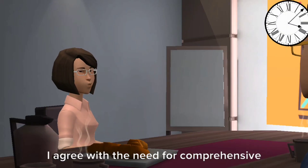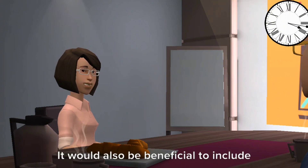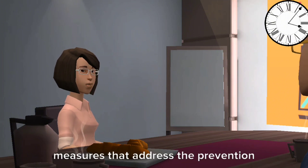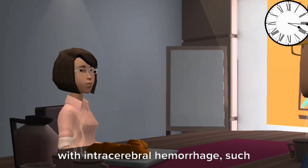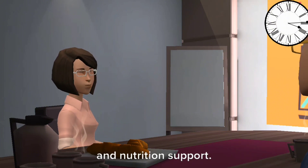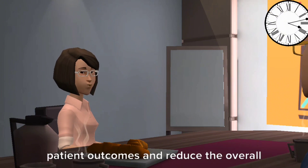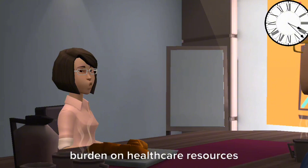I agree with the need for comprehensive hemodynamic monitoring. It would also be beneficial to include measures that address the prevention and management of complications associated with intracerebral hemorrhage, such as infection control, glycemic control, and nutrition support. This holistic approach can help improve patient outcomes and reduce the overall burden on healthcare resources.